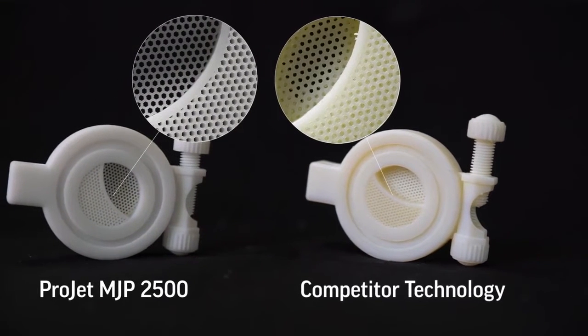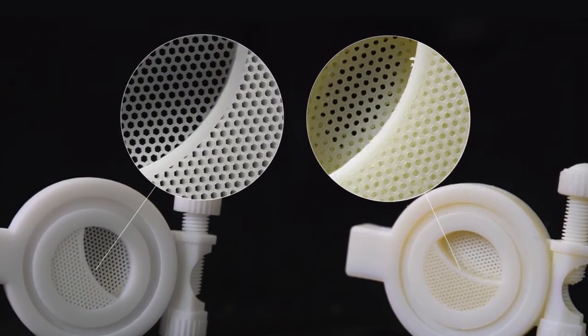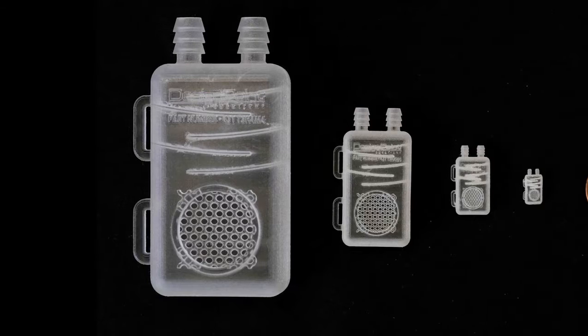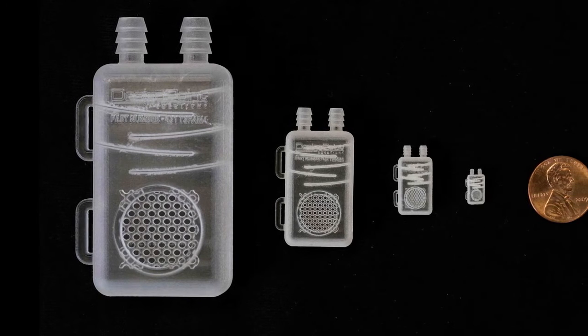Let's take a look at how phase-change material delivers superior part quality versus the competition. In these magnified images, you can clearly see crisp, sharp details that accurately match the CAD design. The beauty of MJP technology and the ProJet MJP 2500 printer is that this level of detail accuracy is possible on small and large parts alike.